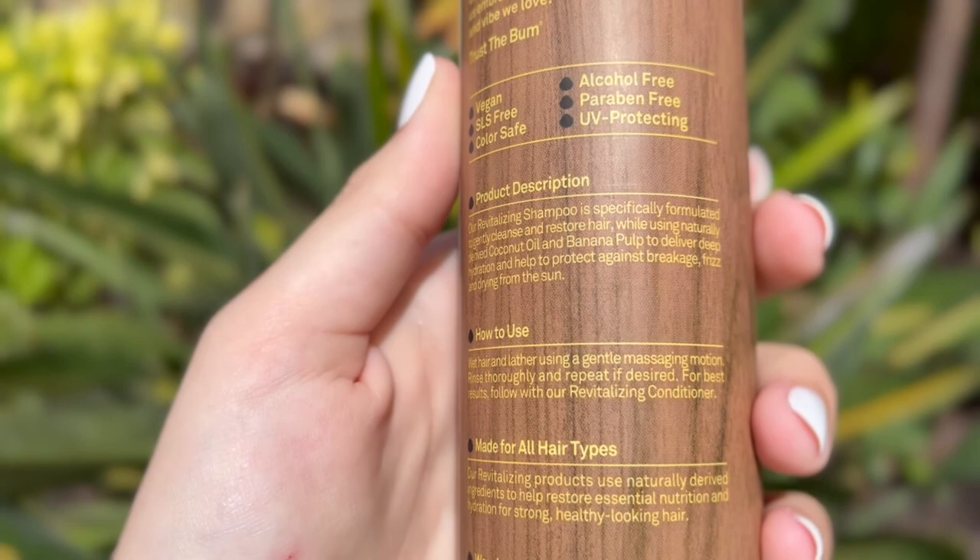It also says this special blend helps protect against breakage, frizz, and drying from the sun, leaving hair soft and healthy. I can testify to that — my hair is very soft and stays healthy. I have very long hair and I make sure to really take care of it, so I give my hair credit to Sun Bum.